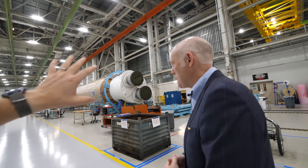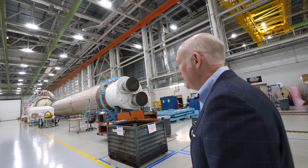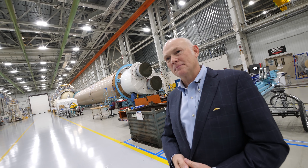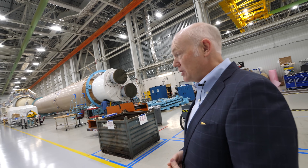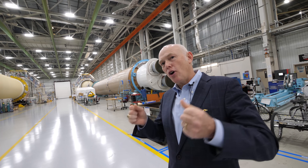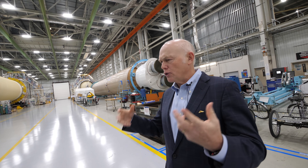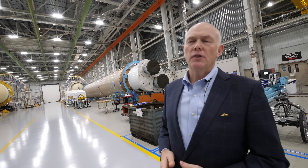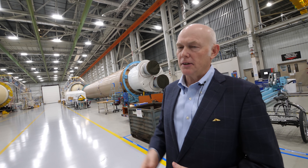So you are still ordering Russian rocket engines for Atlas? We've ordered our last, but the Russians are still delivering. And what about Delta? Delta has an American-made Aerojet Rocketdyne RS-68 engine on it. Also a great engine, great performance, but the other kind of engine cycle — a fuel-rich cycle.